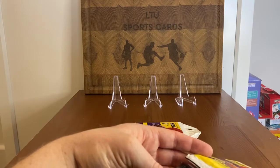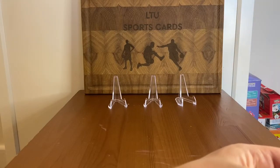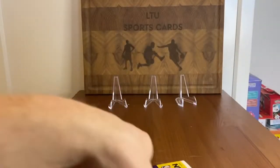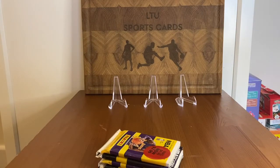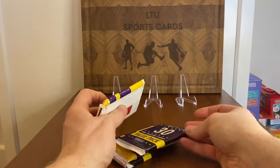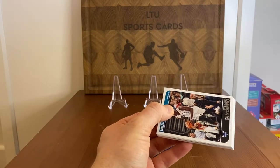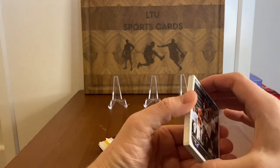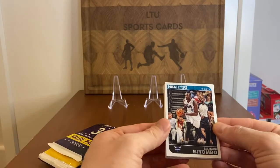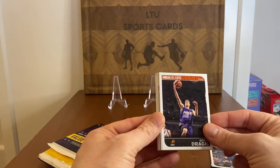These are old packs. If we hit a Joel Embiid card, I hope it won't be damaged and will still be in decent shape. But it's old value packs — I don't know how they were kept. Let's start one pack at a time. Straight away the corners are damaged, so not great, but maybe it's just the top cards.